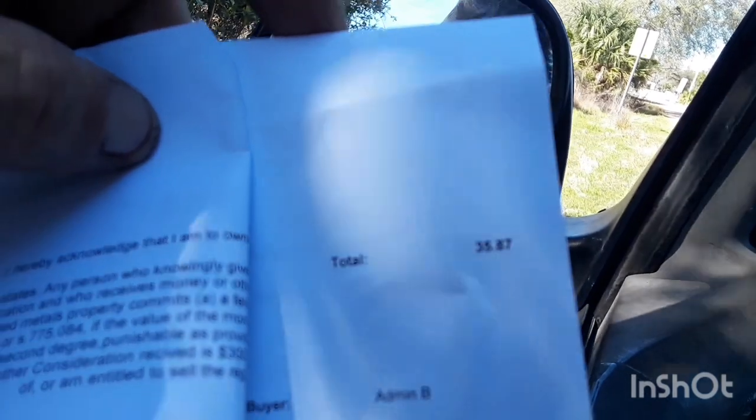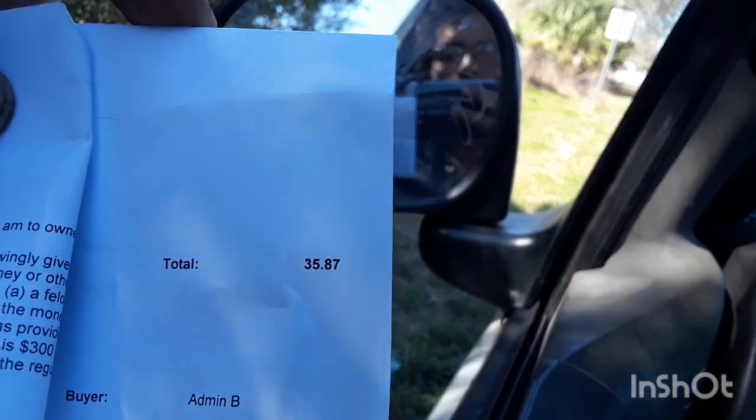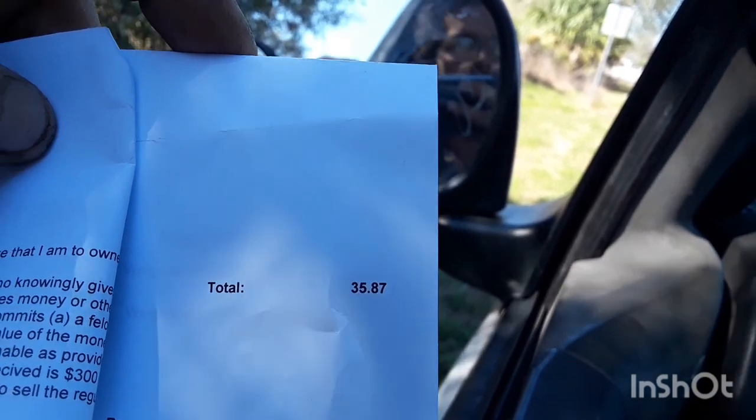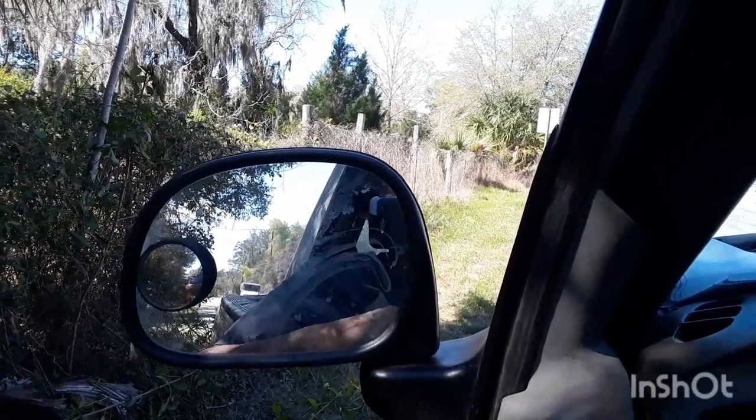That was an extra ballast I found the other day. Grand total came out to $35.87 — actually $34. Alright, if you like this video give me a thumbs up, share me out, and have a good day — have a beautiful weekend.